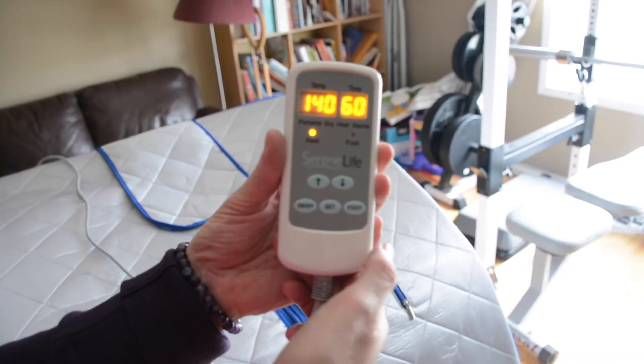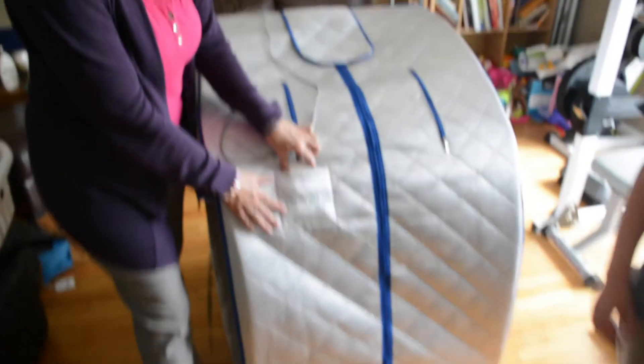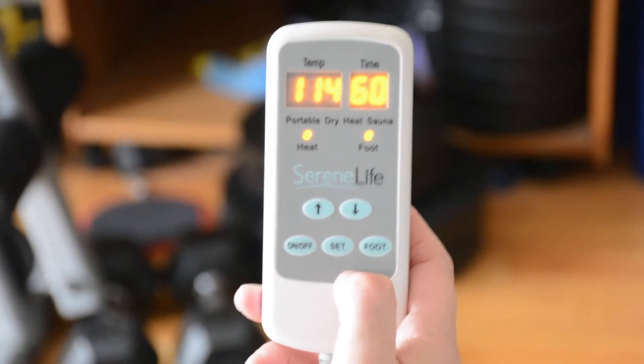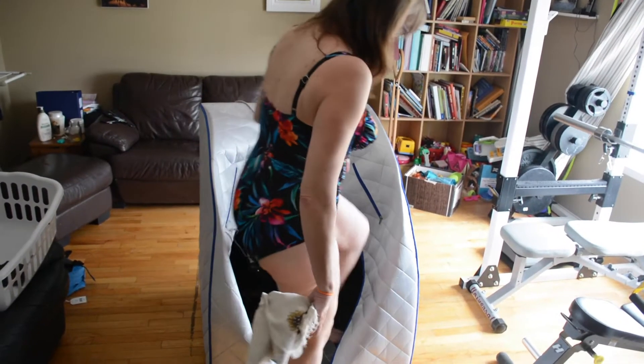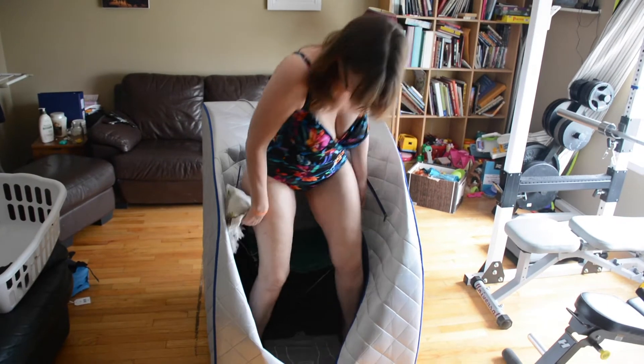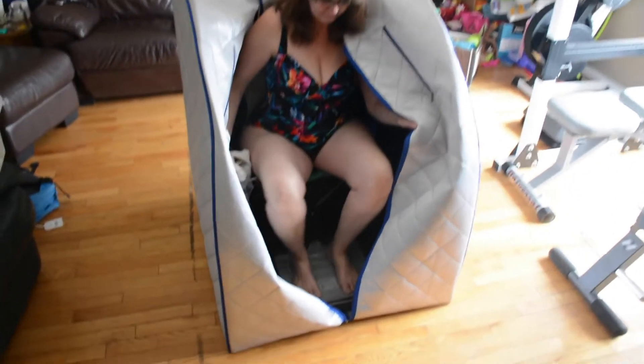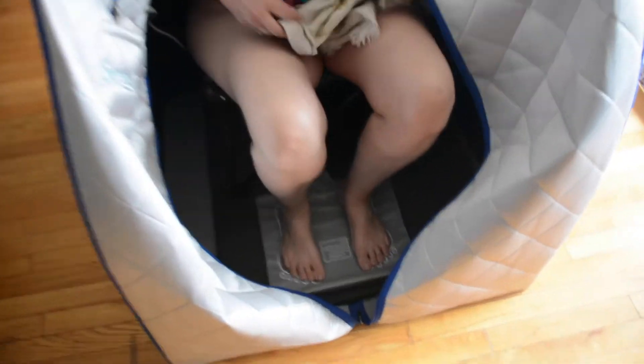Okay, we are ready to sweat. As you can see, I set it for 140 degrees for just under an hour. I don't think it gets that high — I have seen it in the 120s. What is great is that it doesn't take long before I start dripping sweat. You may also notice that there's a foot pad that you rest your feet on. I think that helps get things hotter quicker for me.